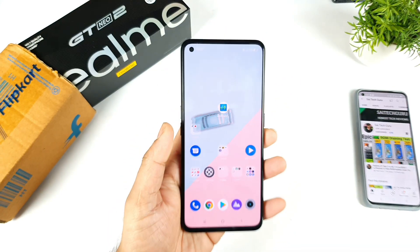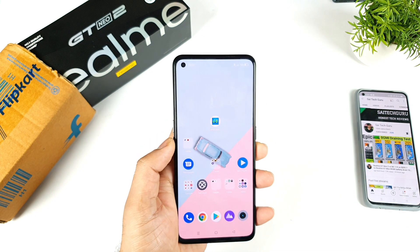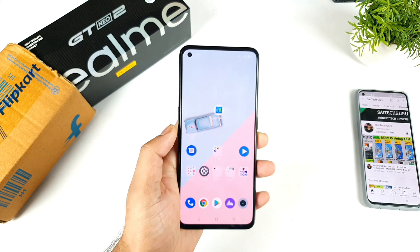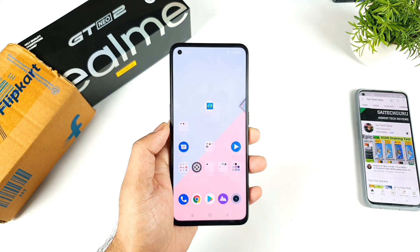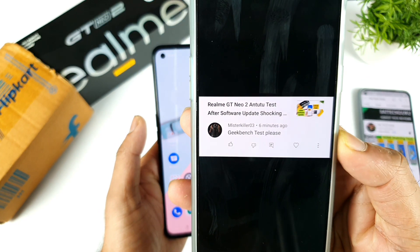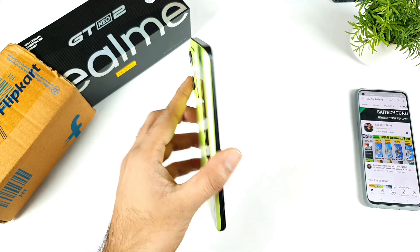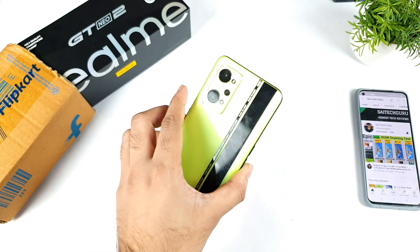Just yesterday friends, I did receive the software update in the Realme GT Neo 2 and I am getting a lot of questions regarding the Geekbench 5. I did do the Android benchmark test and the Geekbench 5 scores in this Realme GT Neo 2 are slightly less than usual.